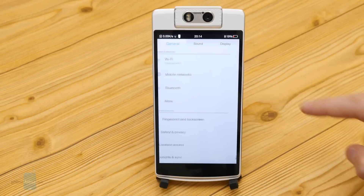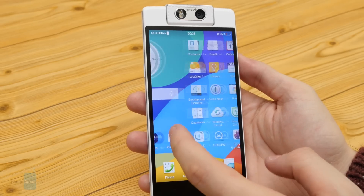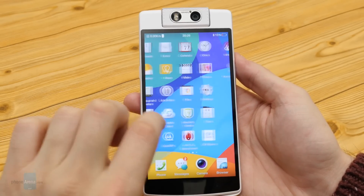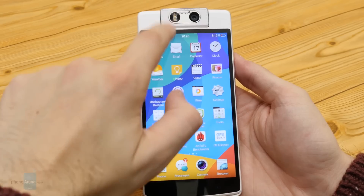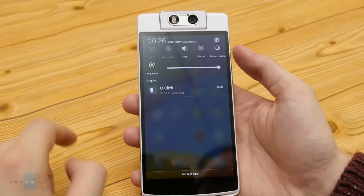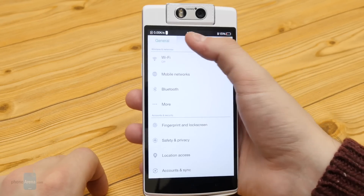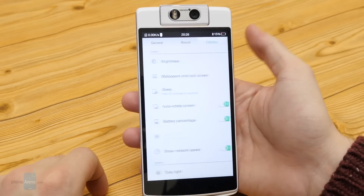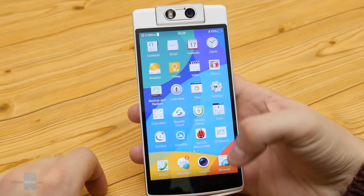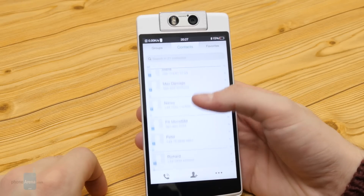The viewing angles are mediocre yet acceptable. The Opel N3 runs on Android 4.4.4 KitKat with Opel's own ColorOS 2.0 UI on top, which comes without an app drawer, similar to Apple's iOS, Xiaomi's MIUI, and Meizu's Flyme OS. It does not come with many useless gimmicks aboard, but it's somewhat bland and lacks character, though it's quite functional.